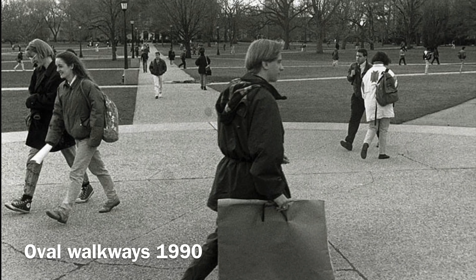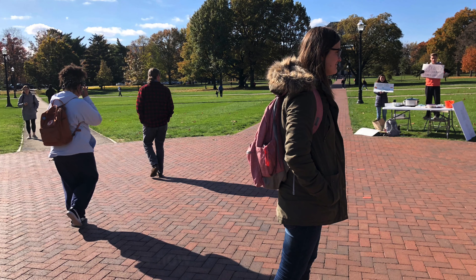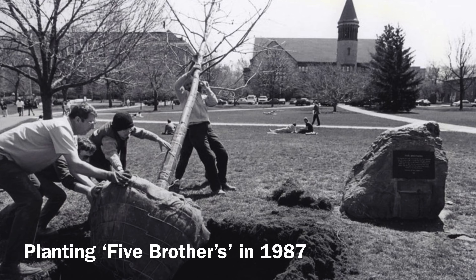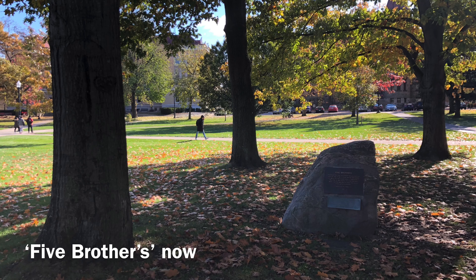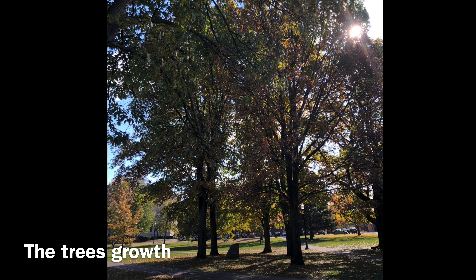The Oval is a significant landmark, central to campus. Students walk on it every day and it occasionally hosts different events. If you haven't walked on the Oval, do you even go here? There are five English elm trees that stand in the Oval. One was planted in 1890 as part of an Arbor Day celebration, and the others were planted in 1891 in line with the tradition of a class gift. Here's a photo of how they look now.